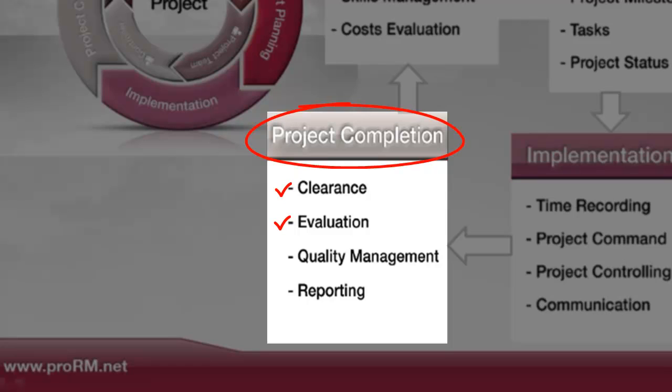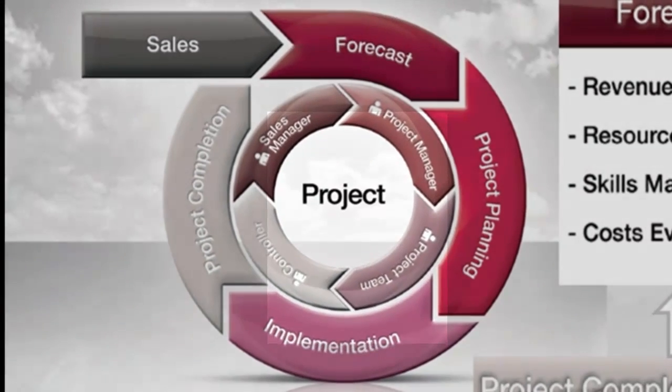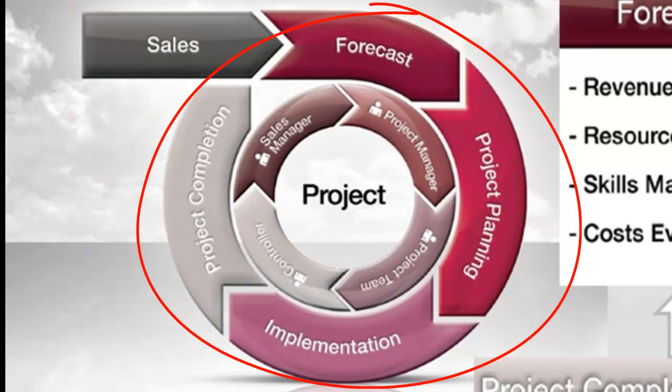After the implementation of a project, project managers can evaluate the whole project process, leading to efficient quality management and continuously improved business processes by reporting potential adjustments needed for future projects. Upon completion of the project, final invoices can be created, which then lead back to the sales cycle and complete the 360-degree approach of the program.